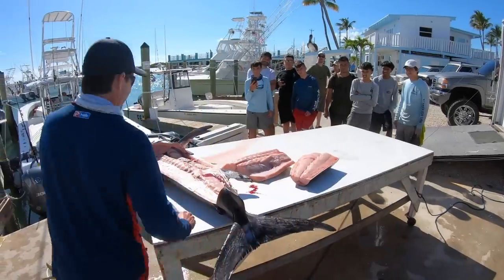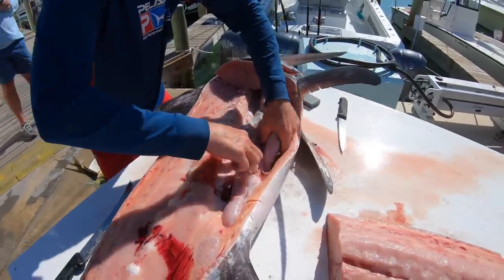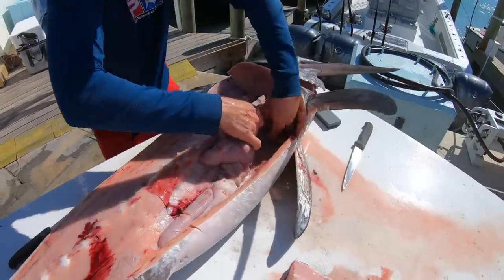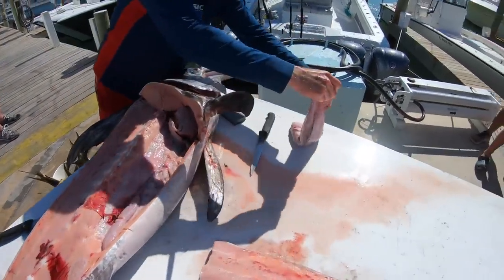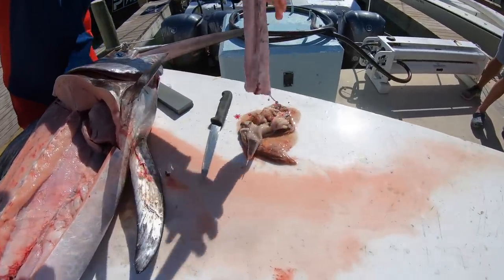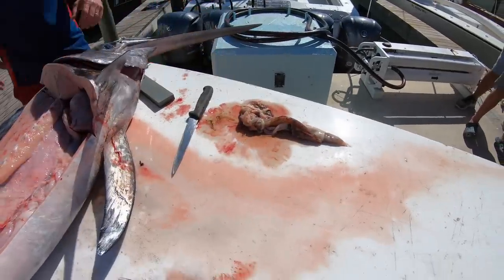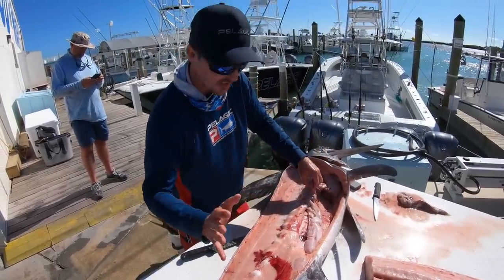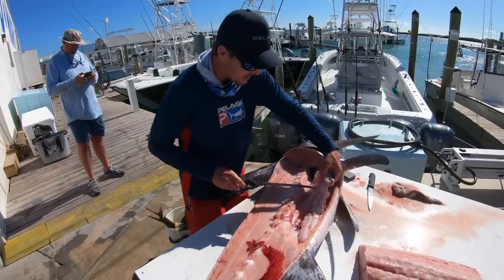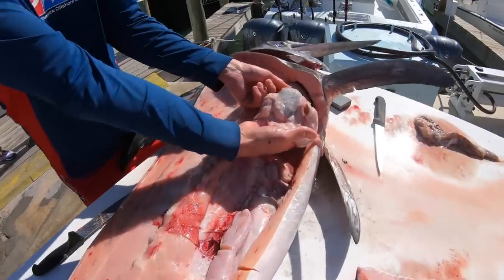Hang on, let's see what he was eating. Everybody loves to see what they're eating. There's a stomach — let's find out what he was eating. Squids. So he's eating a couple of squid down there — not too much. I was told the green thing was the spleen years ago, but it was not. It's the gallbladder. That green thing there is bile. You don't want to cut that open.